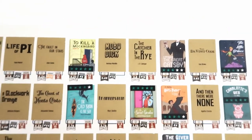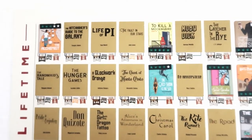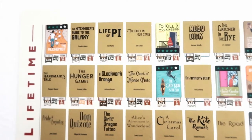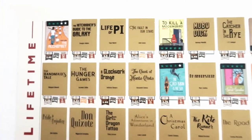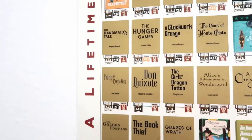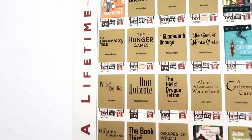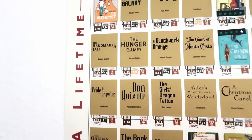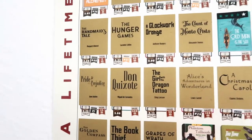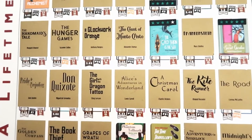Next up: Frankenstein, Old Man and the Sea, Count of Monte Cristo — which I do own — and I think I own Frankenstein as well. Then A Clockwork Orange, The Hunger Games, The Handmaid's Tale, and Pride and Prejudice — I know, gasp! I own it, I'll read it, I've just seen the movie and it's hard for me to read something when I already know the ending.